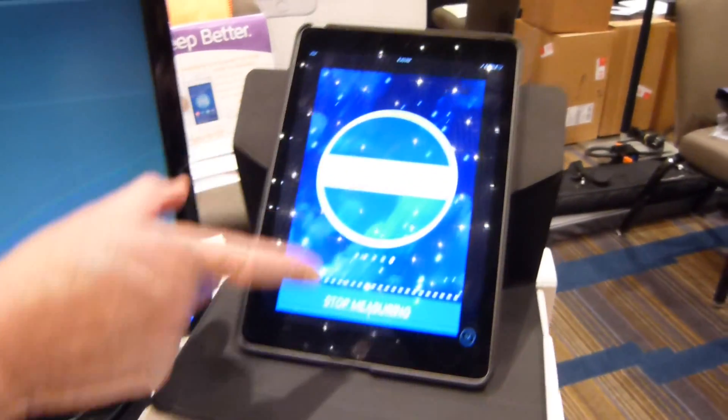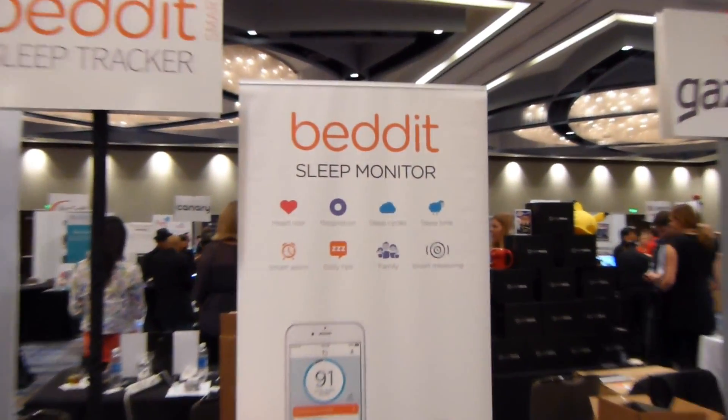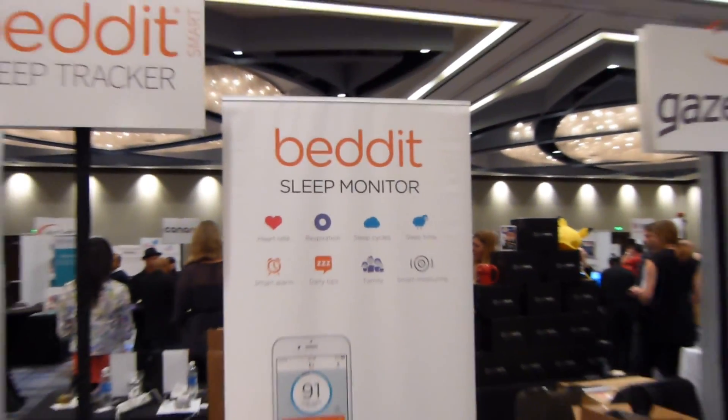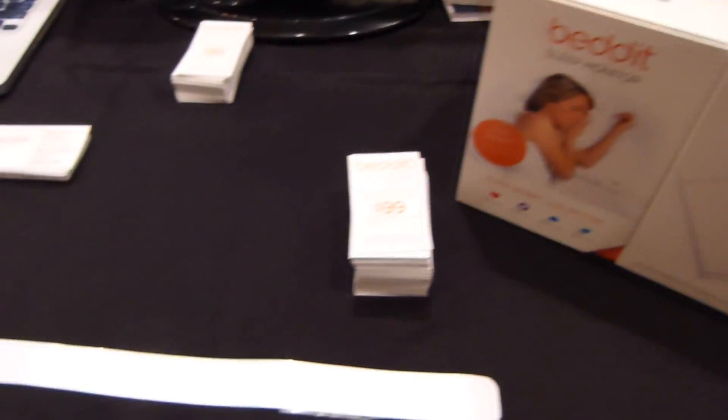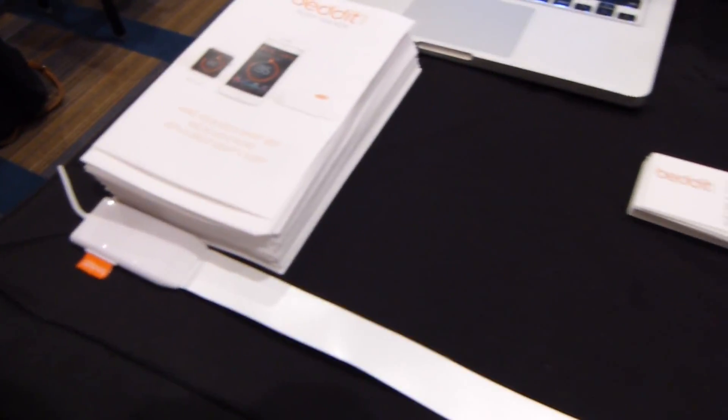It's called the Bedit — you've heard of Reddit, well we're talking about Bedit — and this is a sleep monitor that works with iOS and Android. It is a physical mechanism that you place under your sheet, basically across your sleeping area, so you would sleep perpendicular to this strip.